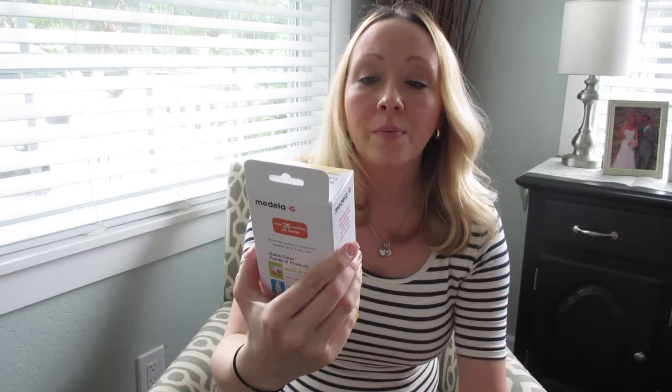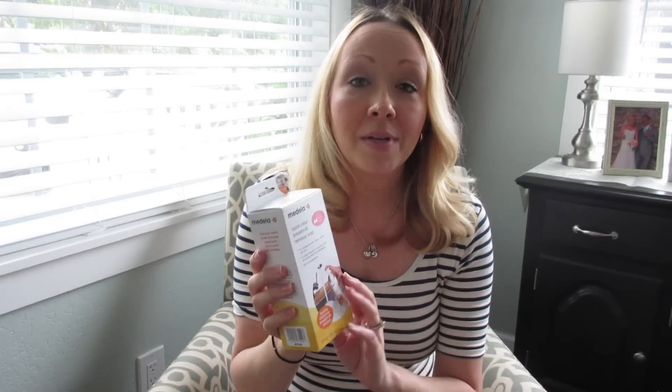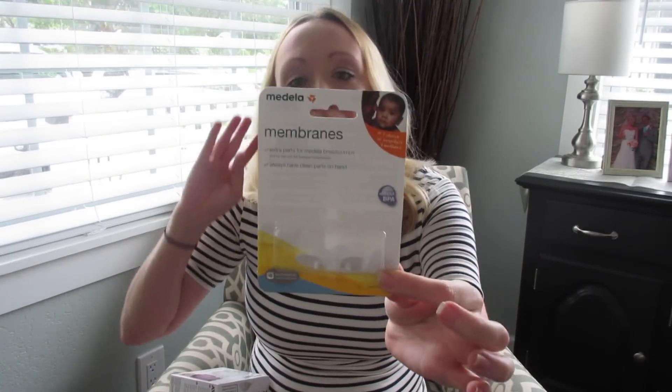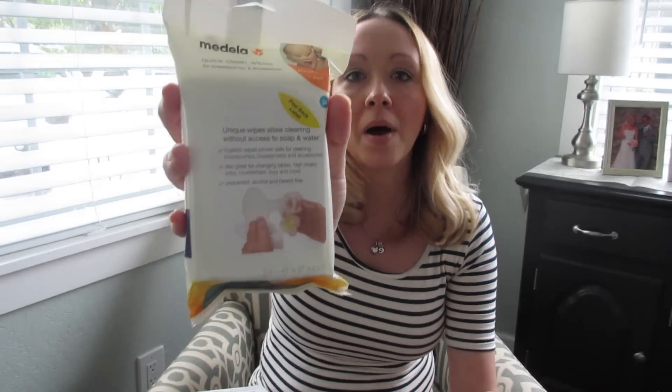Next I picked up this Medela Quick Clean Breast Milk Removal Soap — supposedly the best soap for washing bottles. I picked it up to clean my breast pump parts. Next I got some spare membranes for my breast pump. If you've used a breast pump, you know these are extremely important — if you lose them or they get ripped or broken, the pump doesn't work. And I also got these Quick Clean Wipes to throw into my pump bag so I can clean pump parts on the go without needing access to a sink.